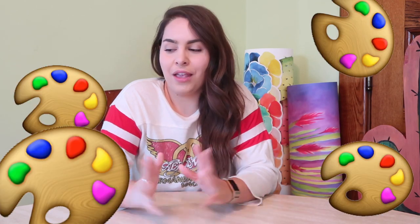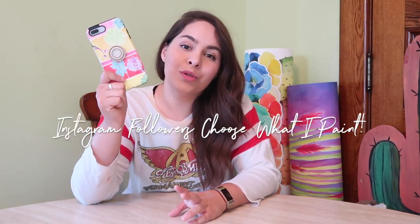Hey, welcome back! I'm Page Poppy and I'm an artist, but today you get to be the artist too. Today I am filming 'Instagram followers choose what I paint.' Hopefully if you're watching this, you were one of my Instagram followers that got to vote in this video. If not, I think it's still going to be a lot of fun.